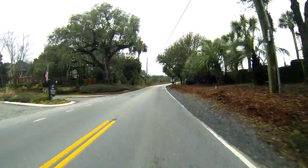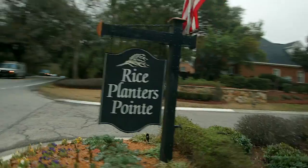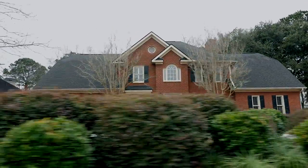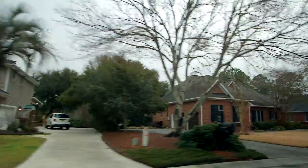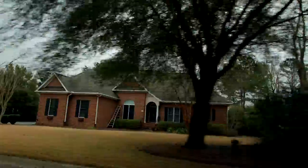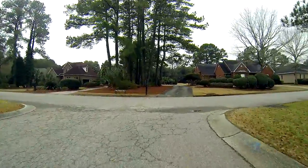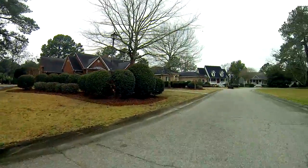Our first neighborhood that we're going to drive through today is Rice Planters Point. Rice Planters Point is a very small neighborhood just off of Long Point Road, across from Boone Hall Plantation. Many of the homes in this neighborhood are brick, custom-built homes. There's approximately, on the whole entire area, a thousand acres. They are situated along the marsh and the golf course, and most of the neighborhood is made up of small cul-de-sacs.